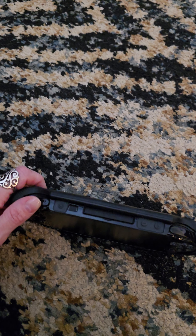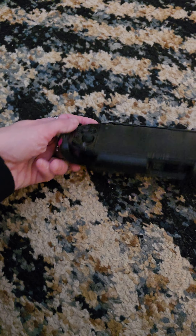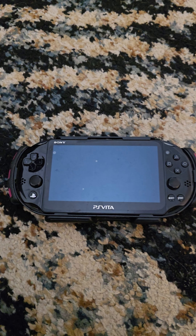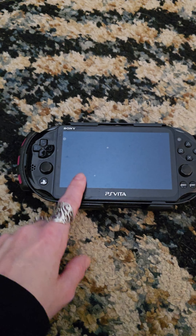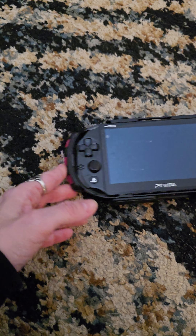This is a PlayStation Vita. Remember it had those tiny-ass little discs? I'm not sure if this charges anymore, but there were some mods that I wanted to try out on this thing and I haven't gotten that far yet.